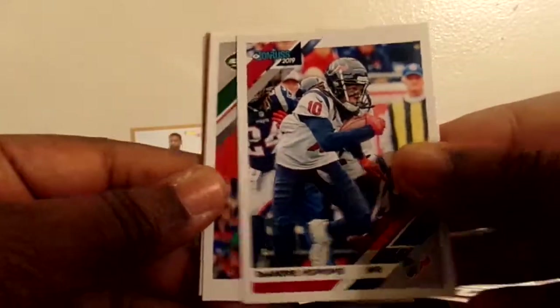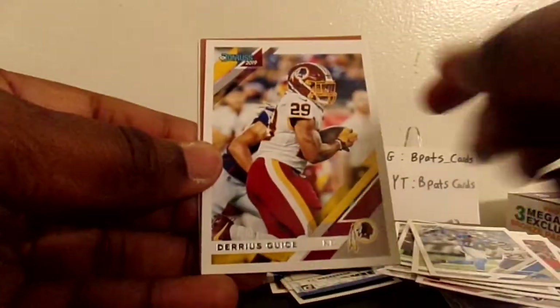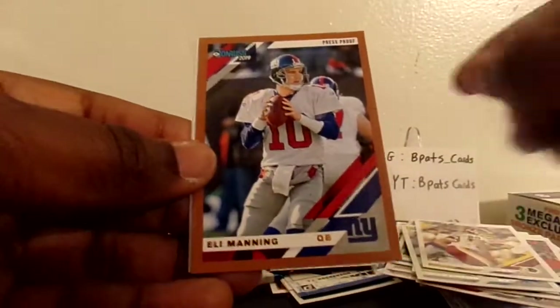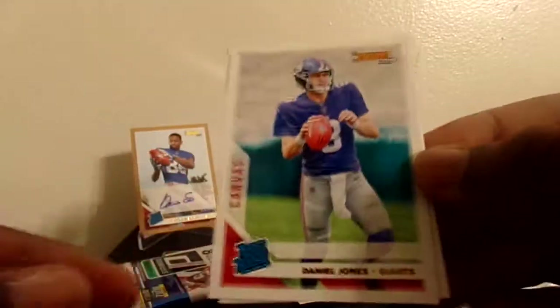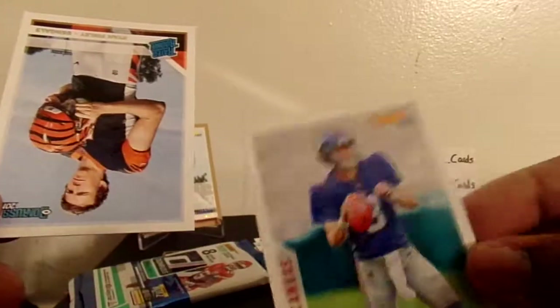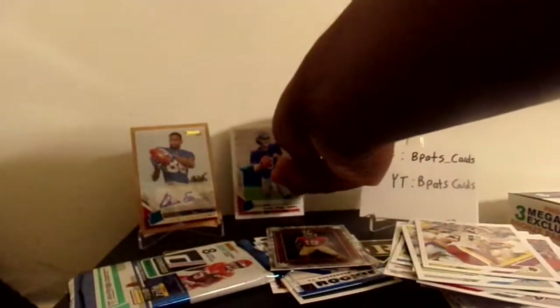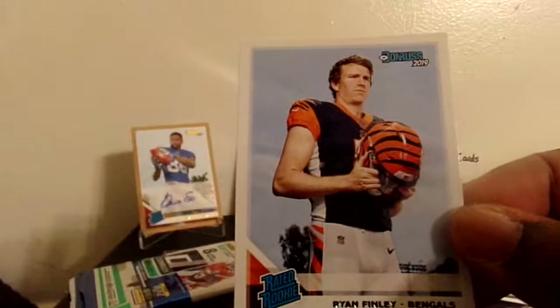DeAndre Hopkins, Le'Veon Bell, Jaire Alexander, Calvin Johnson. Darius Guys cannot stay healthy - bronze parallel Eli Manning. And a canvas of Daniel Jones - nice. Two nice big cards right there. And a rated rookie of Ryan Finley.